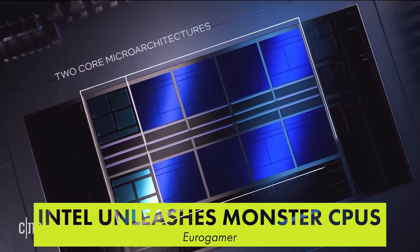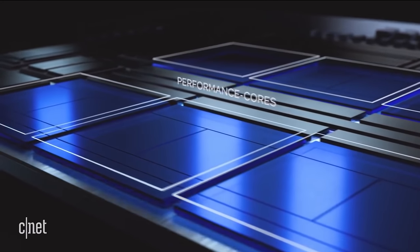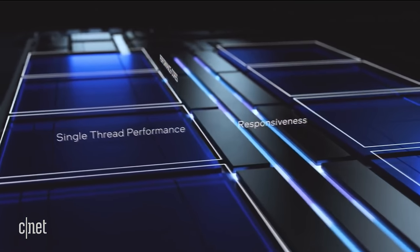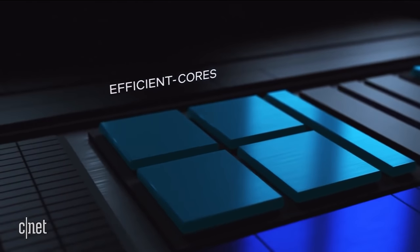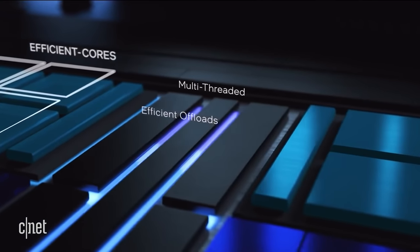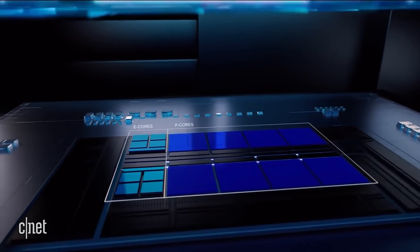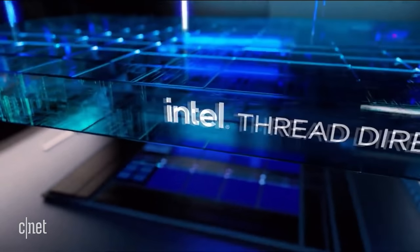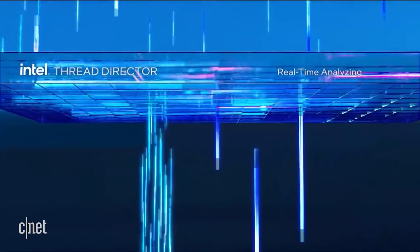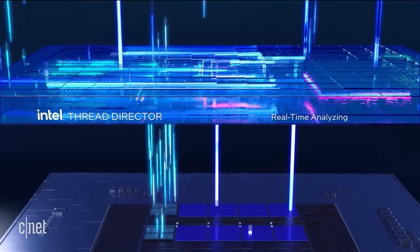AMD and Intel are going toe-to-toe in tech reviews today thanks to Intel's brand new Core i9-12900K and Core i5-12600K CPUs. Both CPUs offer compelling performance improvements over comparably priced AMD chips. Most reviews highlight a 10-15% gaming performance improvement with the i9 over the Ryzen 5950X. Likewise, the i5 offers an even more significant jump in performance over the Ryzen 5600X. The catch is that the i9 consumes an astronomical 240 watts with its maximum performance mode enabled, though that's mostly limited to productivity workloads since games aren't usually heavily multi-threaded.